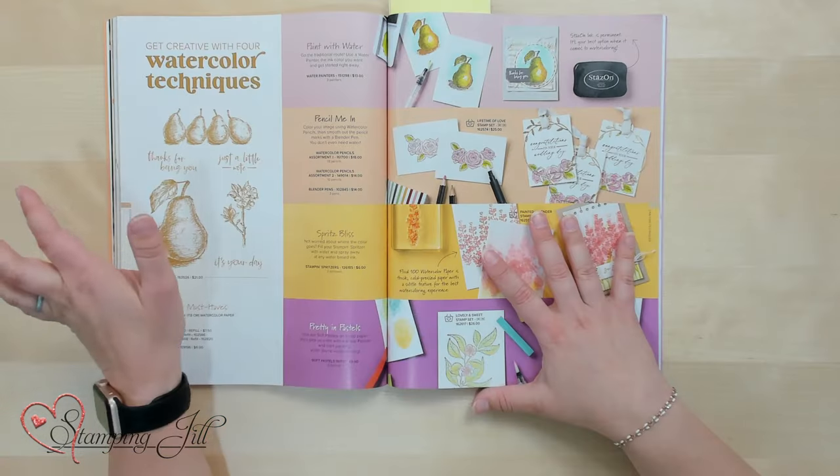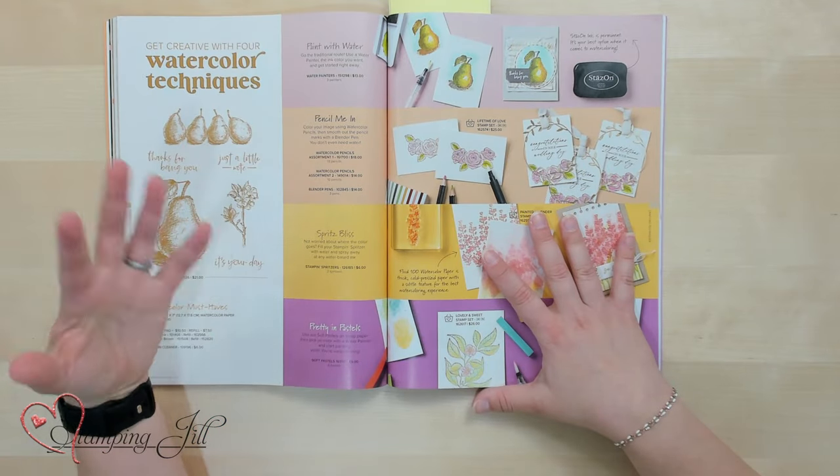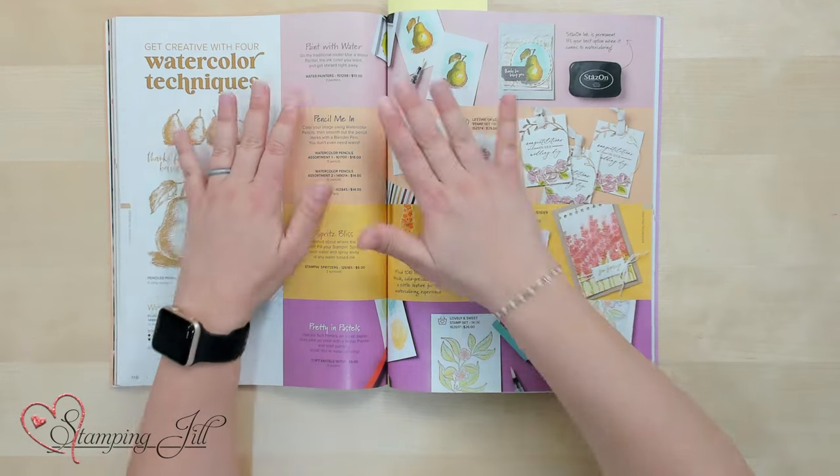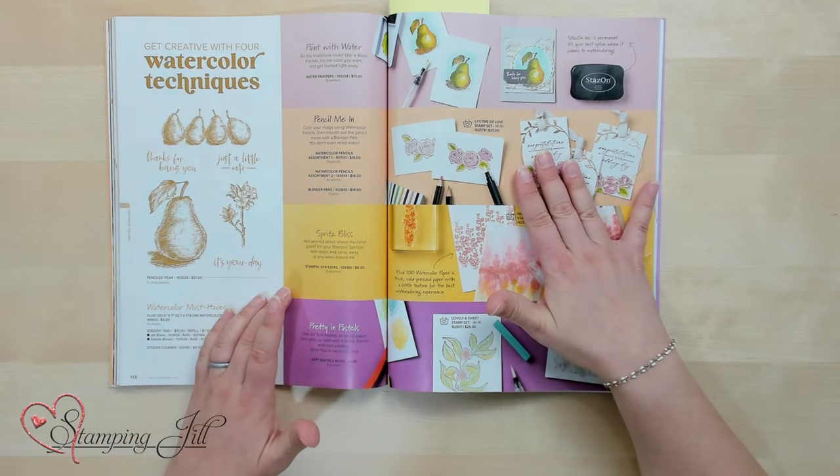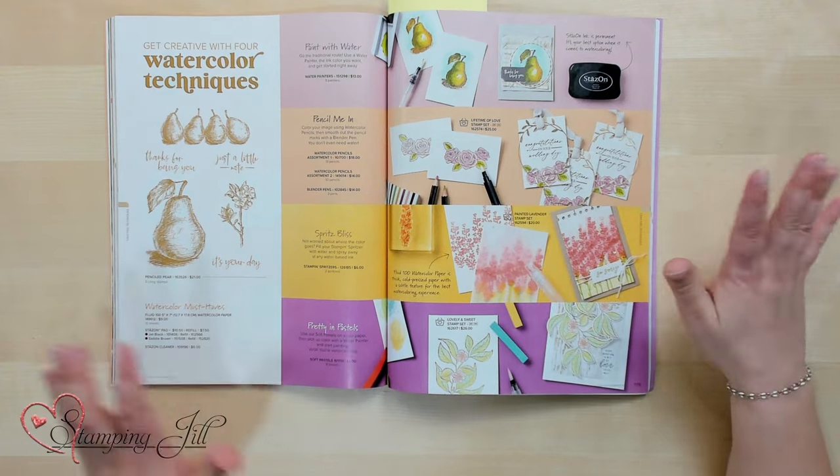On the next page we have all of our watercoloring techniques. If you know me, you know I love to watercolor, and having a page specifically dedicated to it makes my heart happy. We have our water painters, watercolor pencils, stamp and spritzers, and pastels — all in one place.